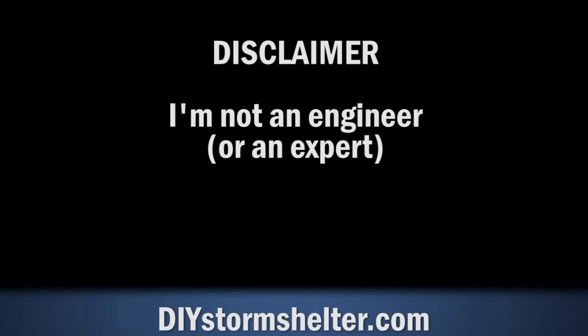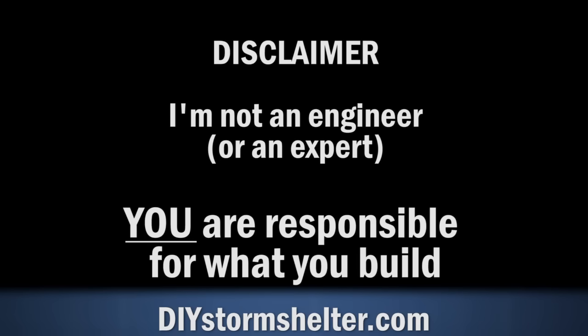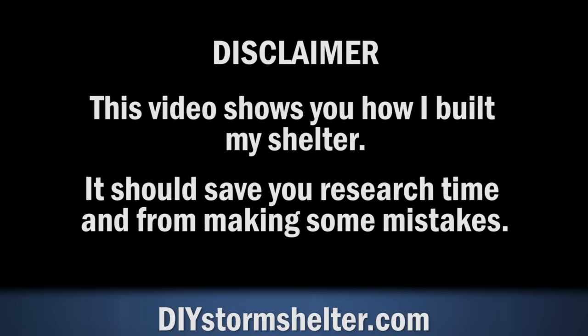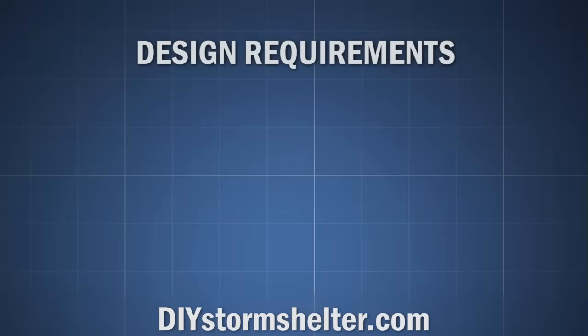I'm not an engineer, but I did consult with engineers on what I built. You are responsible for what you build, and I recommend getting the assistance of a structural engineer. This video shows you how I built my shelter and should save you from having to do all the research I did.